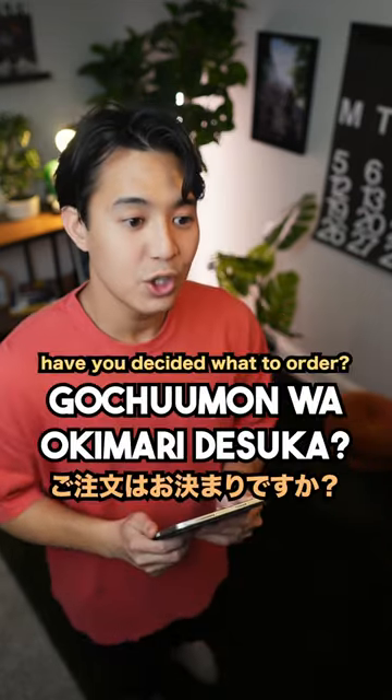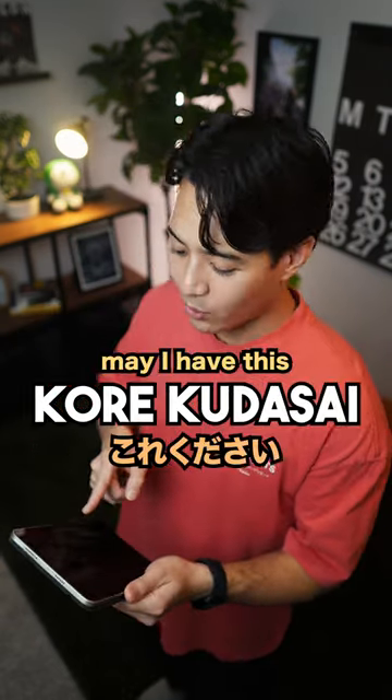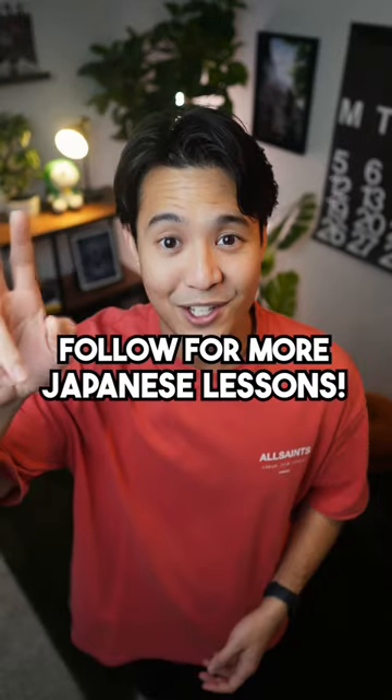Let's put it in a scenario. ご注文はお決まりですか? コレとコレとコレください。 はい、かしこまりました。 以上です。 See you tomorrow.